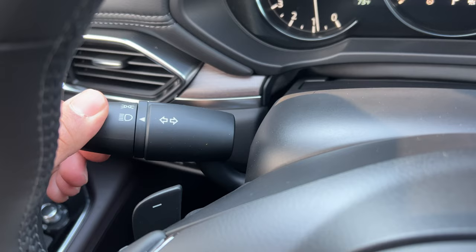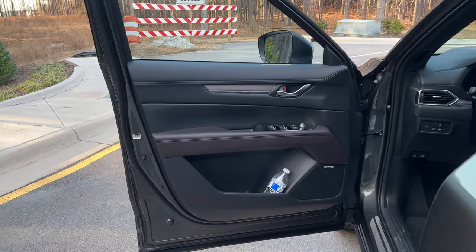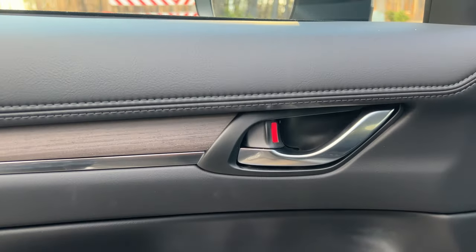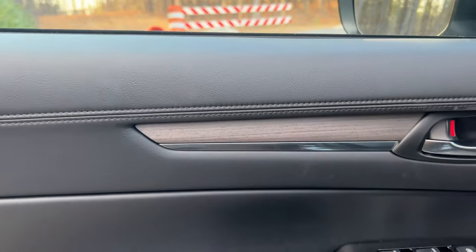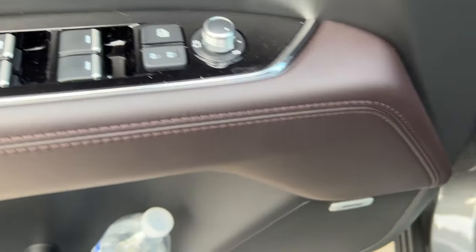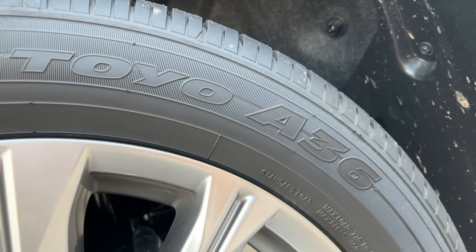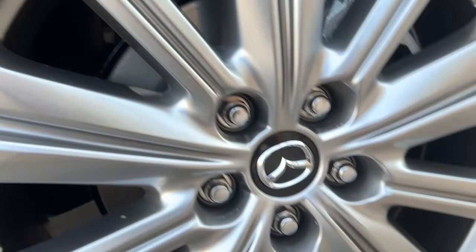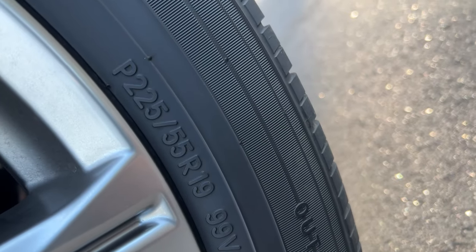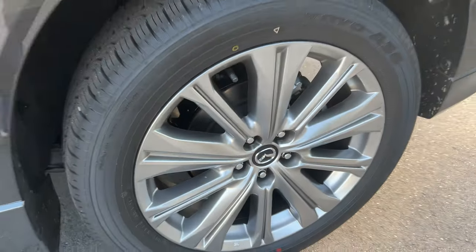You have automatic headlights and one-touch up-and-down windows for all four windows — those are standard. This particular vehicle has double-pane glass, which is one of the reasons it's so quiet. We also have Toyo tires on 19-inch wheels, and there's not a whole lot of tire noise from them either. The ride quality is great with these 19-inch wheels, though 17-inch wheels would be amazing on this. Well done on the refinement.